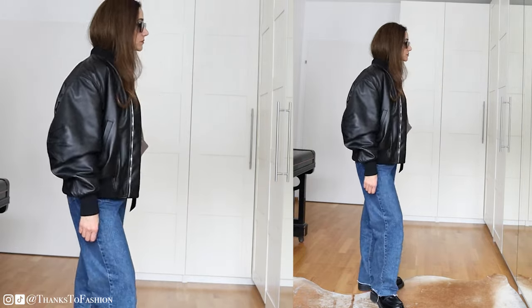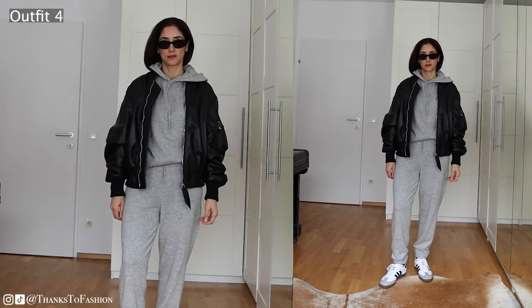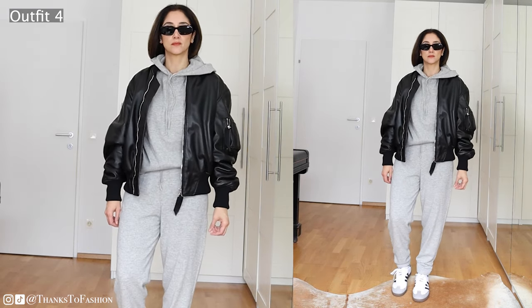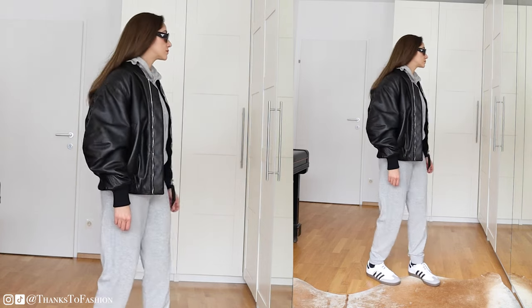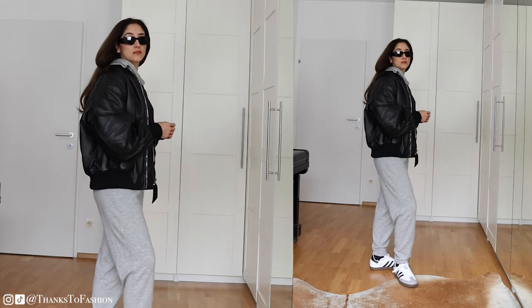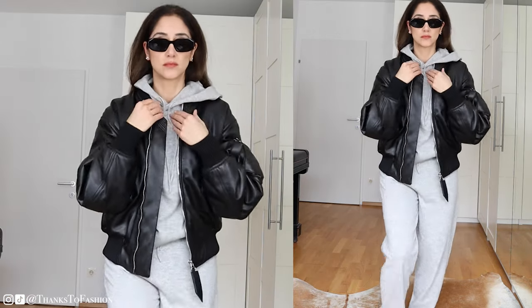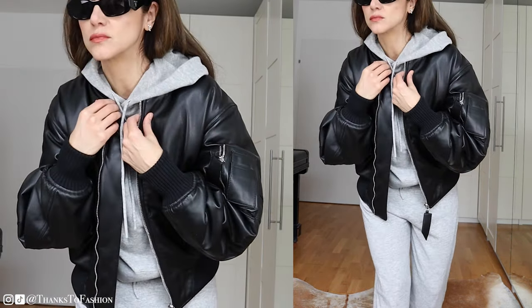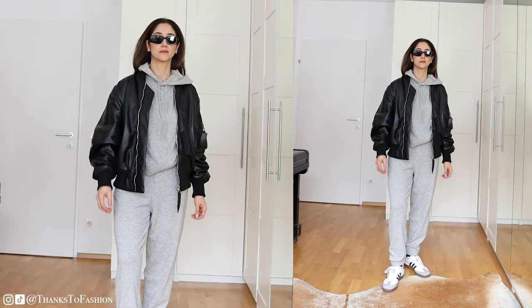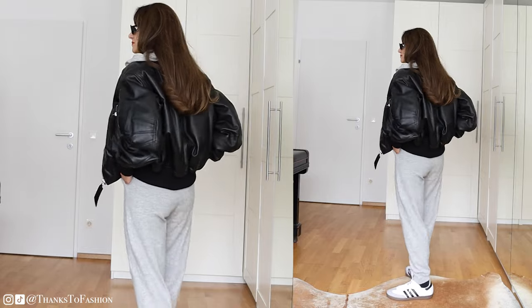For the next look I am wearing the bomber jacket with a jogger set. I do like how this outfit came together, but to be honest with you, this is not an outfit I would feel comfortable in — I just wanted to see how it looks. The bomber jacket is already a very casual piece, and the jogger set is even more casual than a pair of jeans. I'd rather balance out the look with something less casual. I have to admit I also don't feel like myself in this outfit, but even though I would not wear this outside, I thought while I'm in it, why not show it to you as well.